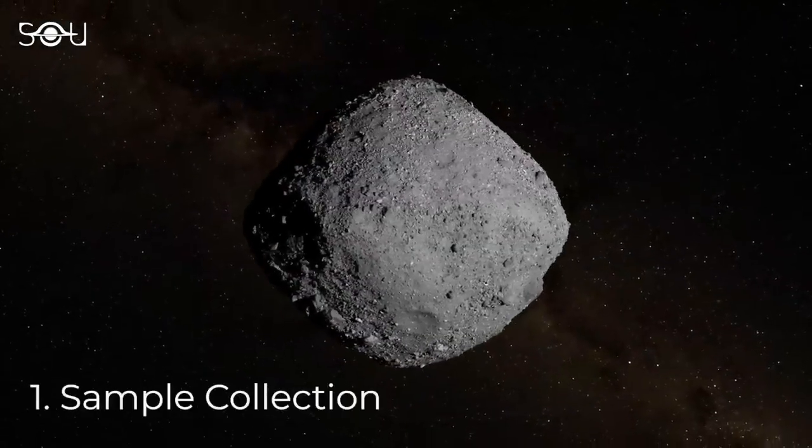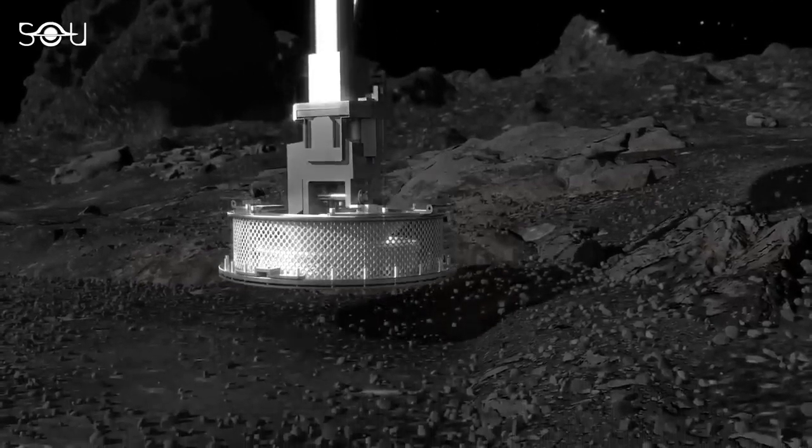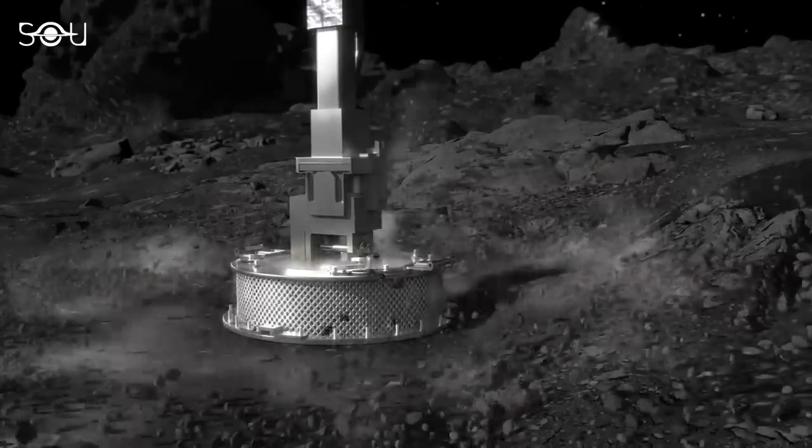The first was sample collection. The mission aimed to collect pristine samples from the asteroid's surface, providing crucial material for scientists to study and understand the composition of primitive asteroids.